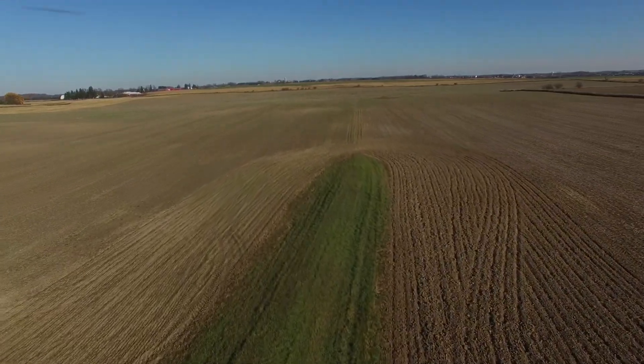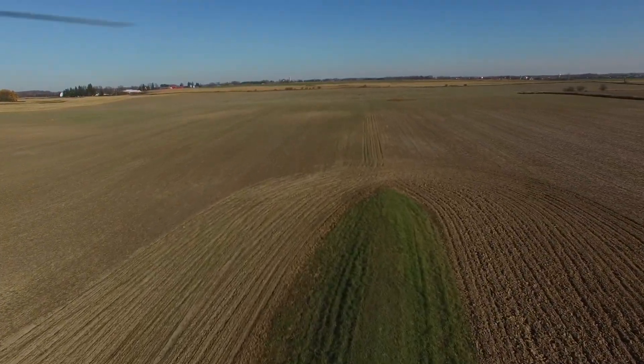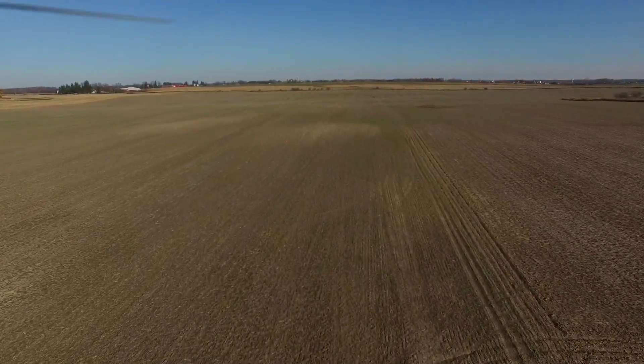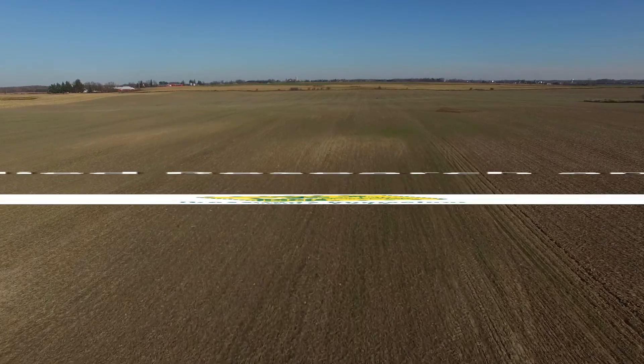At this site we're able to look at the impact of a later planted cover crop. This year on our cover crop side, cereal rye was planted mid-October after the beans came off.